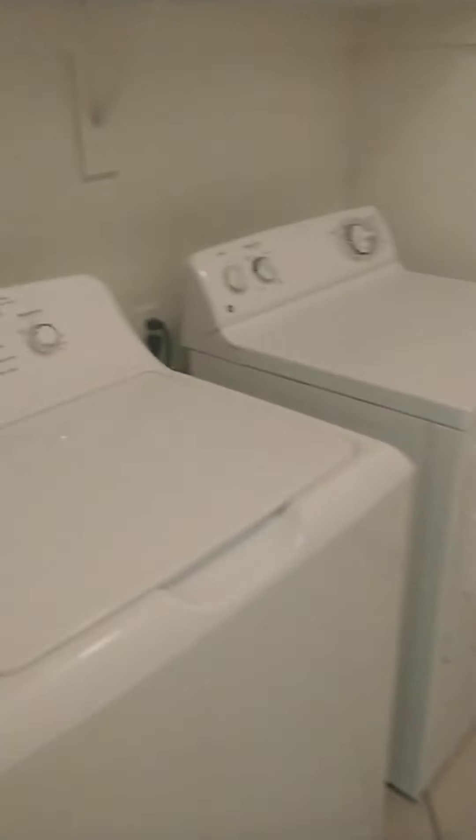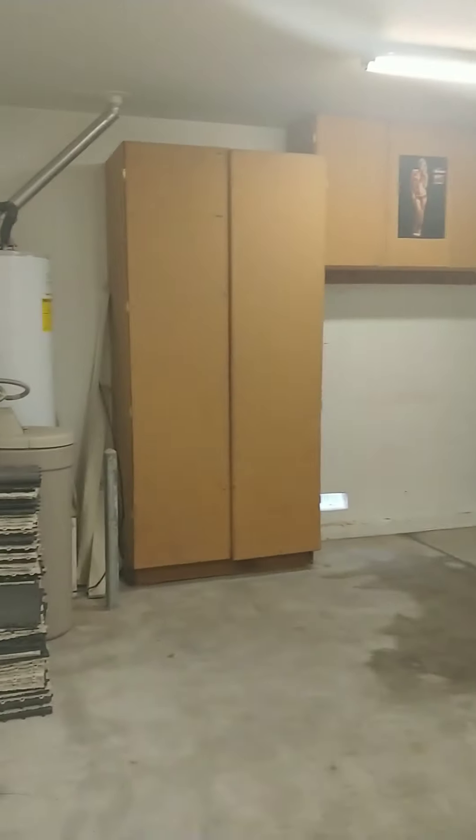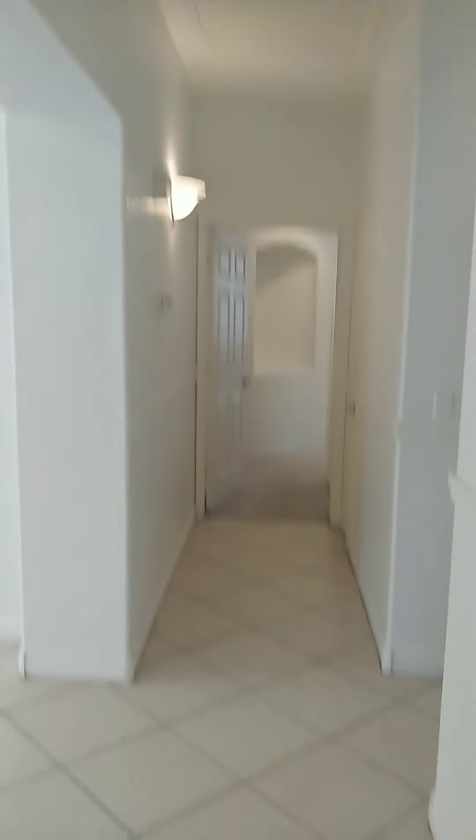All the bedrooms are carpet; the rest of the house is tile throughout. Here's the laundry room — washer and dryer with cabinets on top. And then a two-car garage with cabinet space and a water softener.